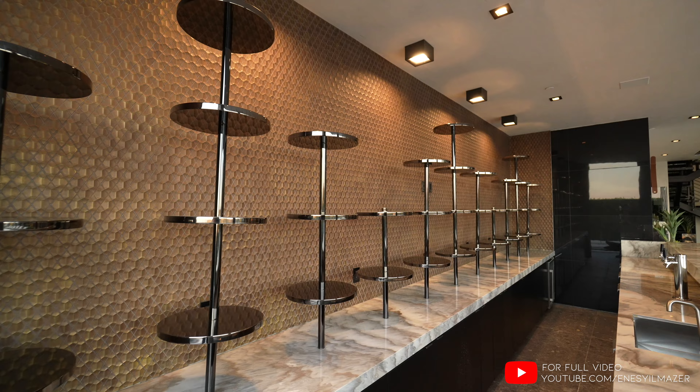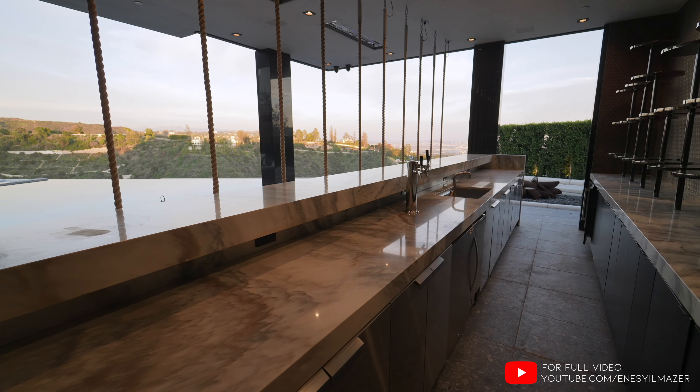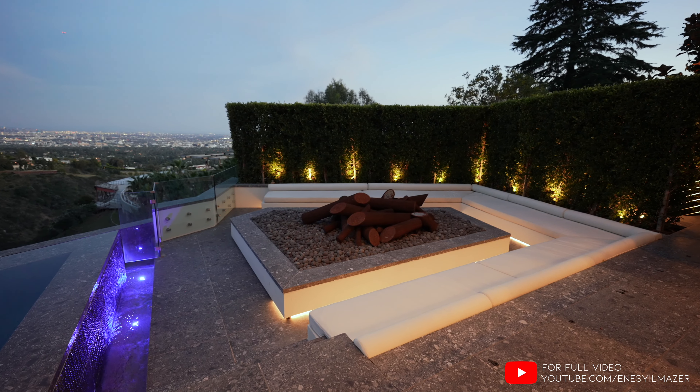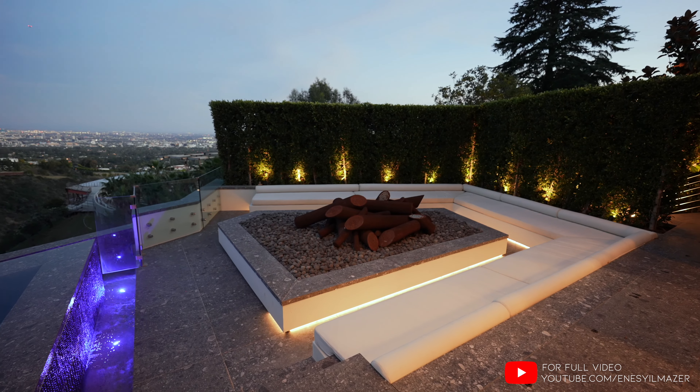Open shelving, you have your beer tap, small fridge, ice maker — everything you need. And around the corner, we have a 30-person sunken fire pit area with built-in seating.